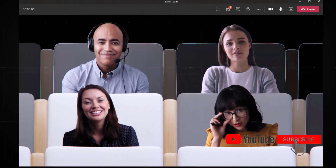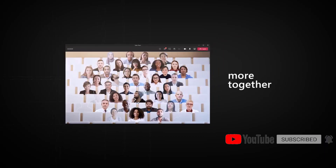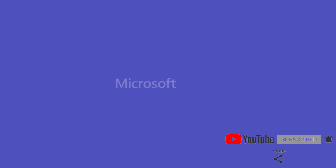If you haven't subscribed to my channel, hit the subscribe button and the bell icon for more updates. Thank you.